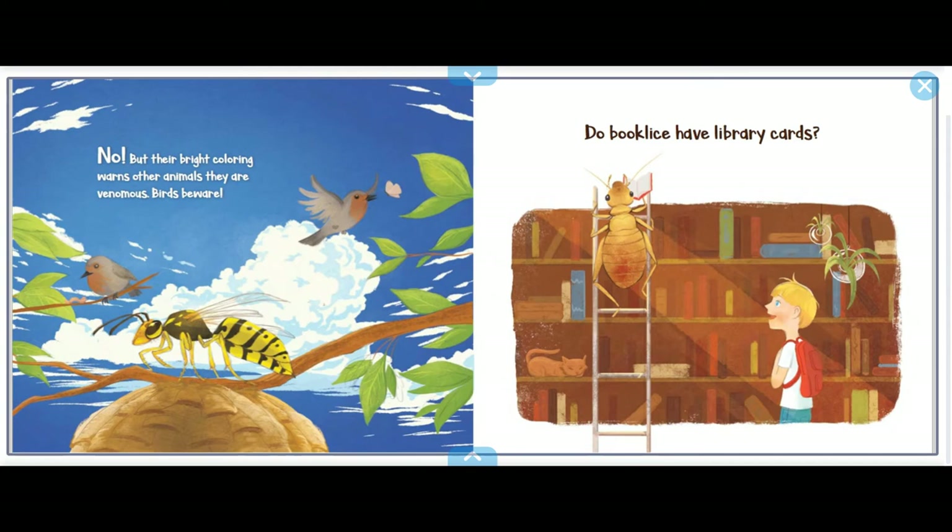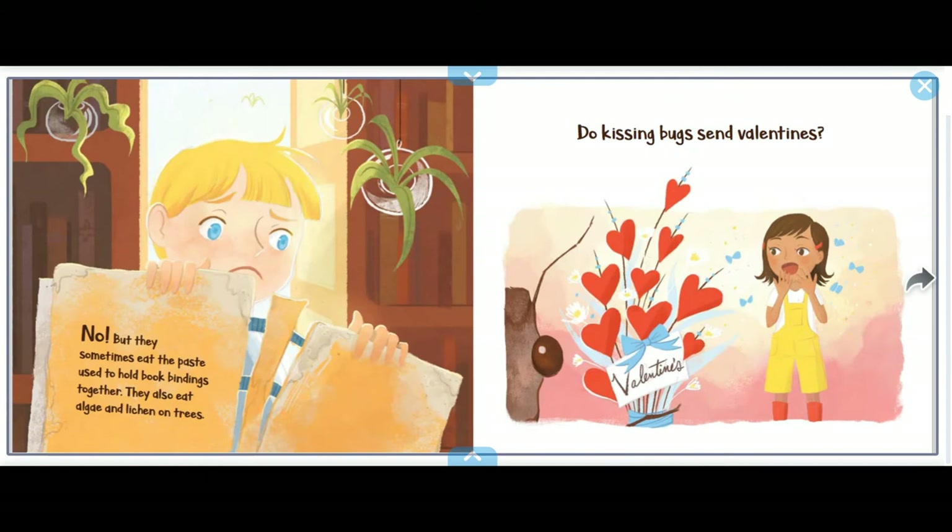Do book lice have library cards? No, but they sometimes eat the paste used to hold book bindings together. They also eat algae and lichen on trees.